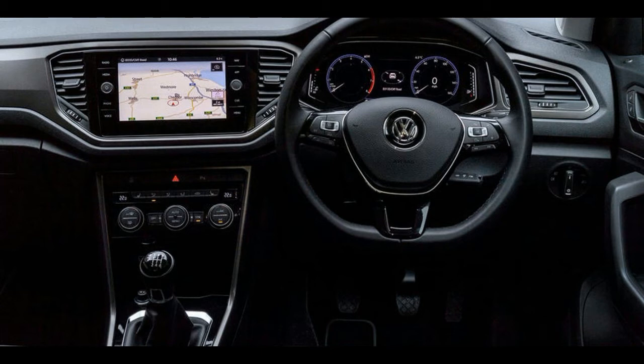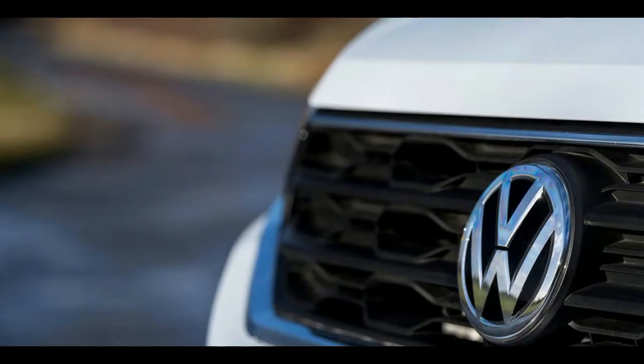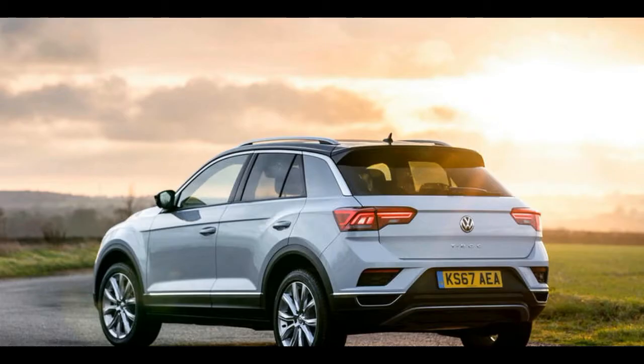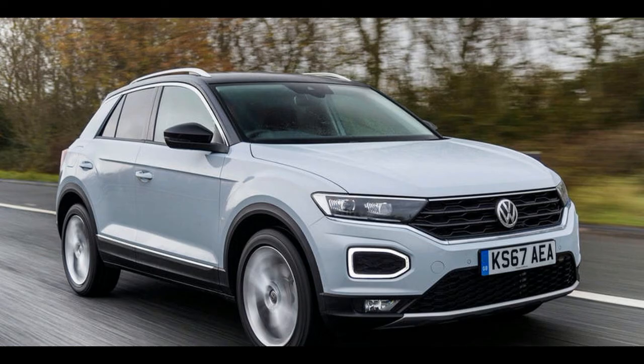The chassis hasn't fallen short on its promise of good handling — the T-Roc rides and steers in the manner of a large hatchback rather than an SUV. The front wheels are quick to respond to steering inputs, and the damping is effective at eliminating wobbles or excessive body movement. Yet the car still has a supple ride on its 17-inch wheels, meaning you can make good progress along a B-road without fear of unsettling it.